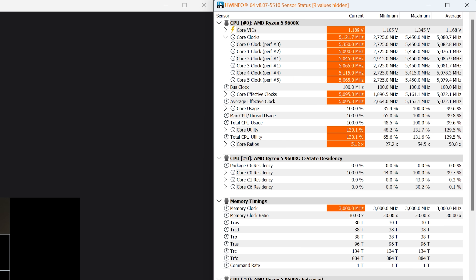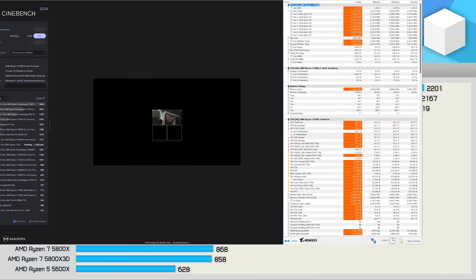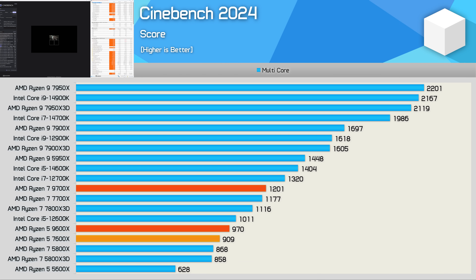Here's a look at how the 9600X behaved in Cinebench under an all-core workload: it sustained 5.1 GHz with a peak operating temperature of 67 degrees, and under a single-core load hit the advertised 5.4 GHz. In the Cinebench multi-core test, the 9600X is 7% faster than the 7600X — not a massive uplift, but a lot better than the 2% we saw from the 9700X over the 7700X. The only issue is that older parts like the Core i5-12600K are still faster.